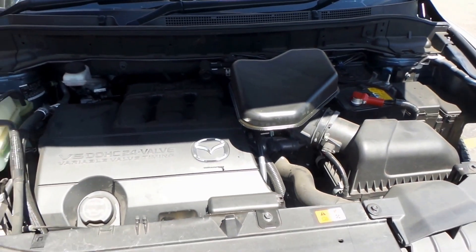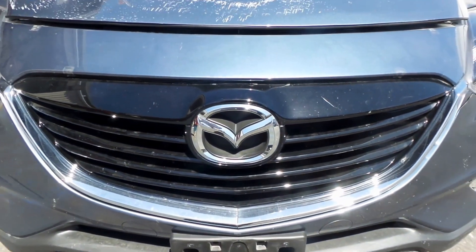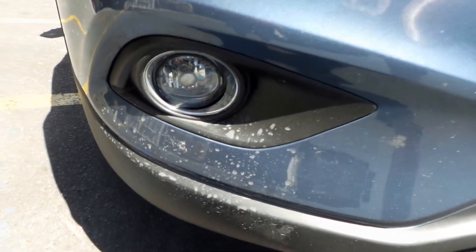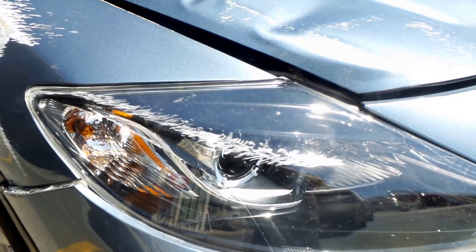Got a good grille, right hand fog light, right hand halogen headlight — could use a heavy polish.